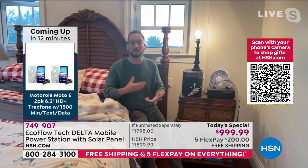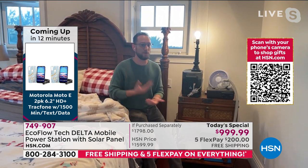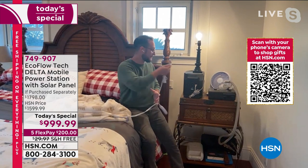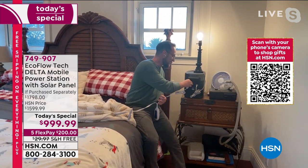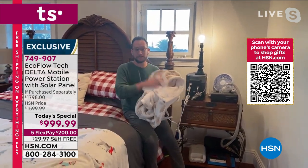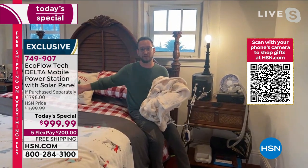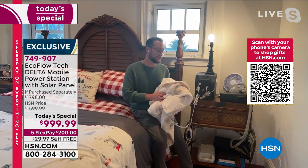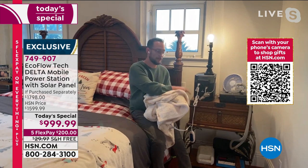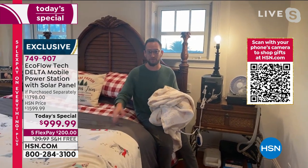In winter season, storms knock out the majority of power in the United States. I recommend a heating blanket instead of a space heater — a space heater works for about an hour, but your heating blanket works up to eight hours with your Delta. That's eight hours of having a warm bed. What happened in Dallas — nobody saw that coming. You want to be proactive before it happens.